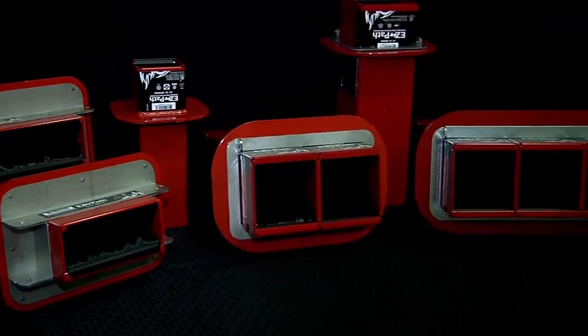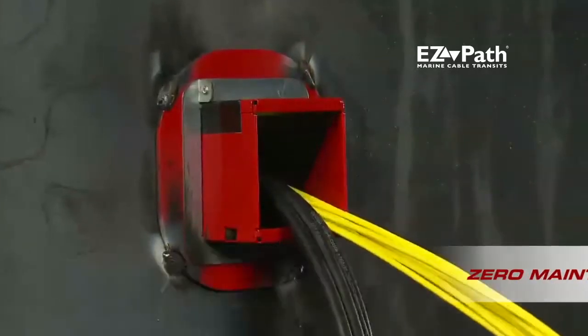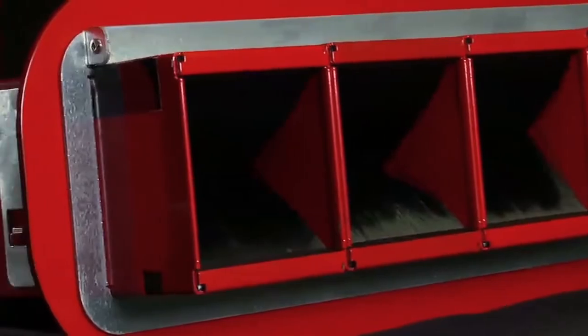STI Marine's full line of EasyPath Marine Cable Transits are the industry's only zero-maintenance transit device designed to take control of your fire rated divisions in non-watertight applications without the need to mechanically seal openings.